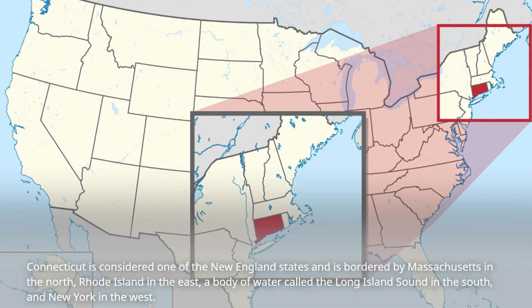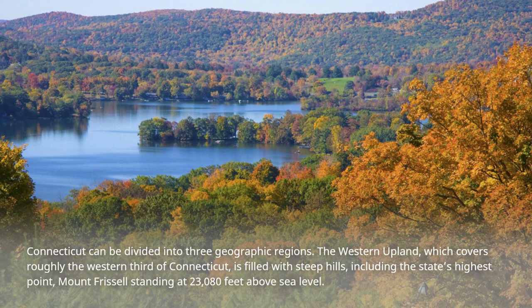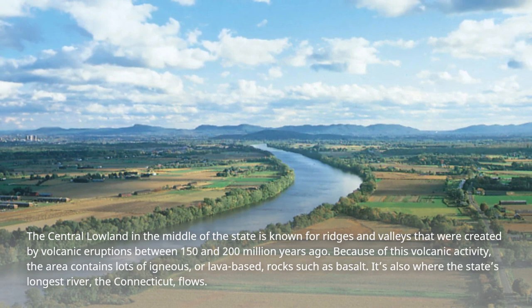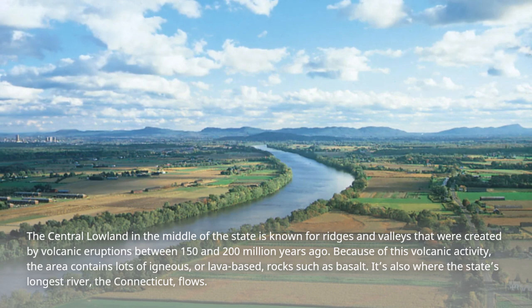Connecticut can be divided into three geographic regions. The western upland, which covers roughly the western third of Connecticut, is filled with steep hills, including the state's highest point, Mount Frissell, standing at 2,380 feet above sea level. The central lowland in the middle of the state is known for ridges and valleys that were created by volcanic eruptions between 150 and 200 million years ago. Because of this volcanic activity, the area contains lots of igneous, or lava-based, rocks such as basalt.